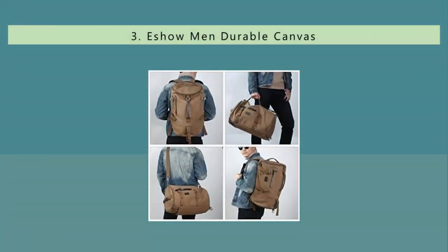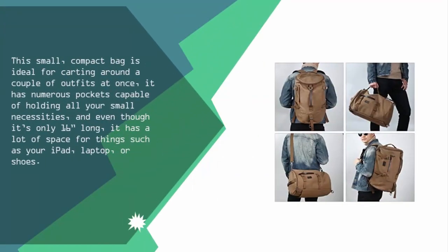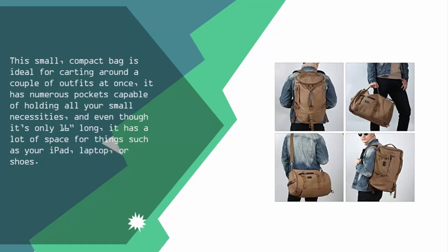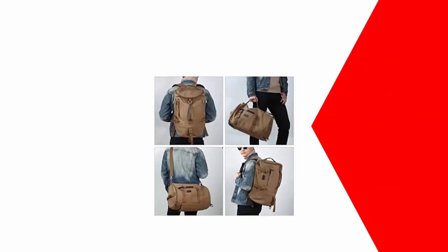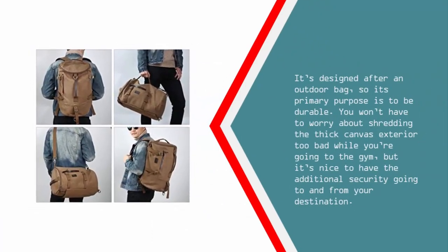At number 3, this small, compact bag is ideal for carting around a couple of outfits at once. It has numerous pockets capable of holding all your small necessities, and even though it's only 16 inches long, it has a lot of space for things such as your iPad, laptop, or shoes. It's designed after an outdoor bag, so its primary purpose is to be durable, with a thick canvas exterior that holds up well going to and from the gym.